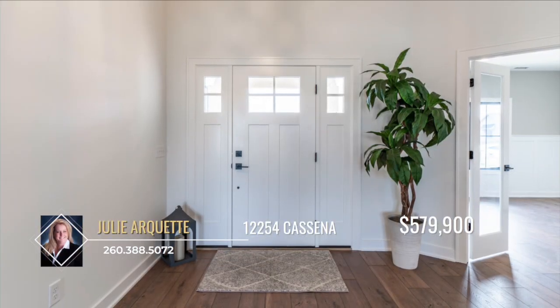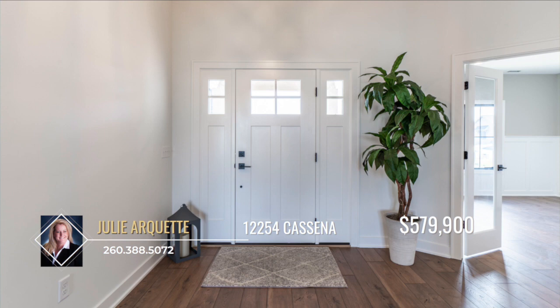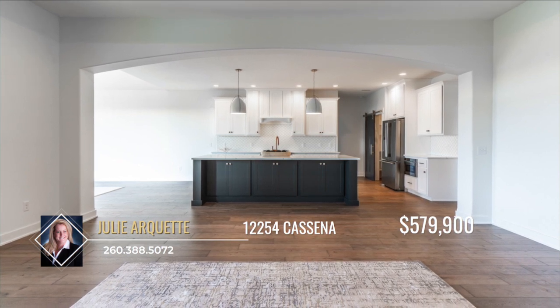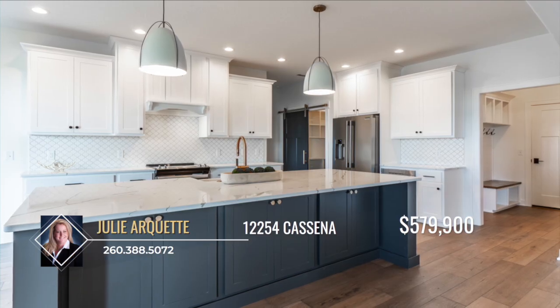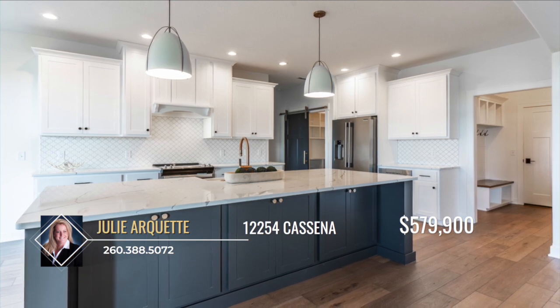Entering the home, you can stow your jacket and shoes in the entryway before stepping inside or utilize the conveniently located half bath. The big open space features an impressive kitchen with custom cabinetry including a large double island and quartz countertops. The kitchen also includes stainless steel appliances, a large walk-in pantry and beautiful tile backsplash.